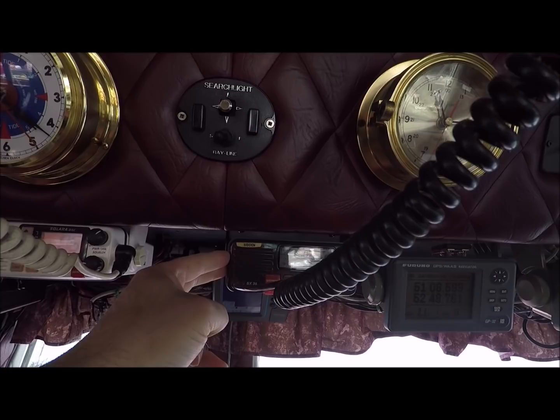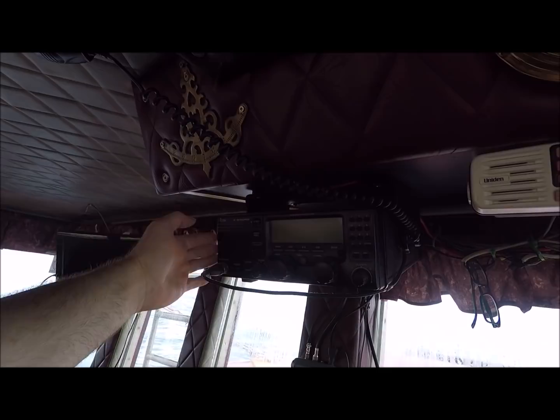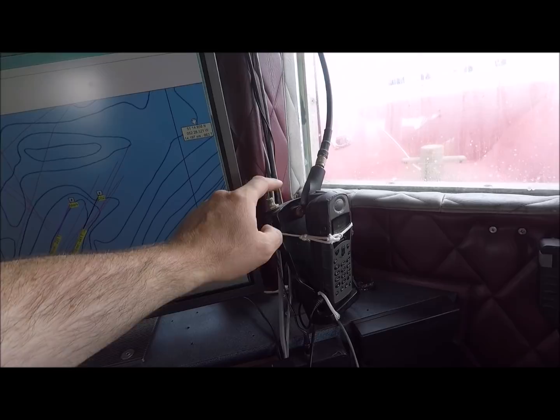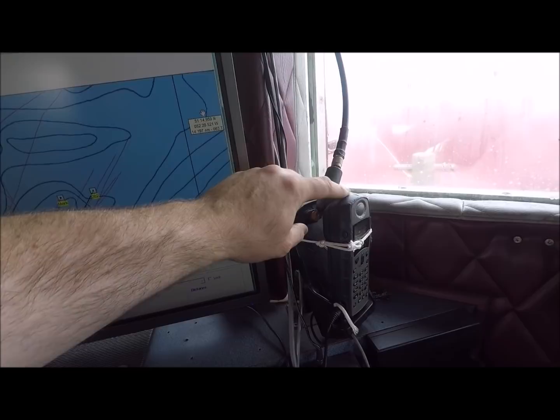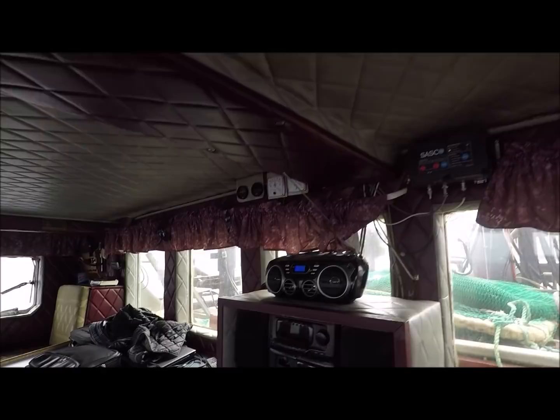Right here is our big set — medium to high frequency. This one is used for longer distance communications. We don't use it as much now because most everyone has satellite phones. This is an Iridium satellite phone. It's not connected to the bracket right now because there's a bad connection, so we just go directly to the antenna. And television over there, printer and stuff, radio. We have satellite radio on there to catch up on news or listen to music.